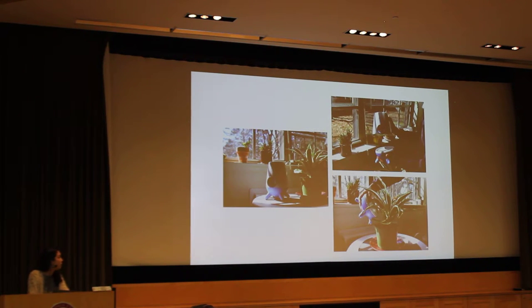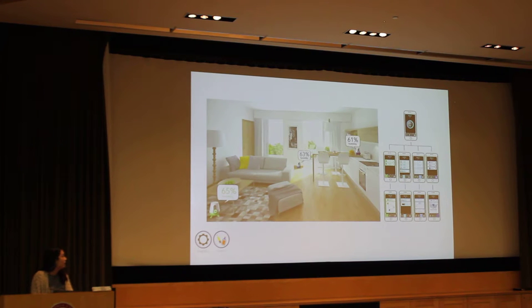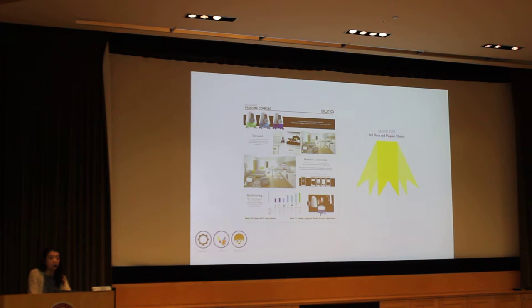This is the final product in context. The idea is that the water basin of the three creatures could be easily unscrewed and used to water plants or dumped into the sink. This shows the three creatures communicating with one another and with you via a Bluetooth smartphone, really going back to that user-centered approach of how the human interacts with their product. This product won third place during the sprint challenge and also won people's choice.